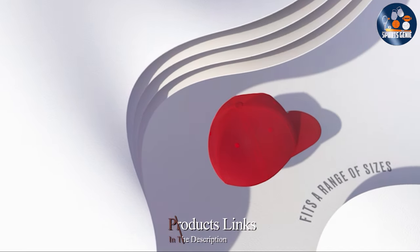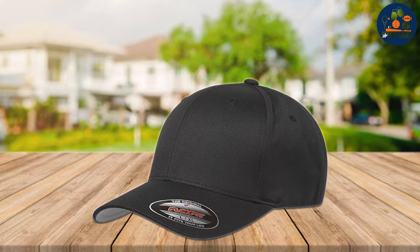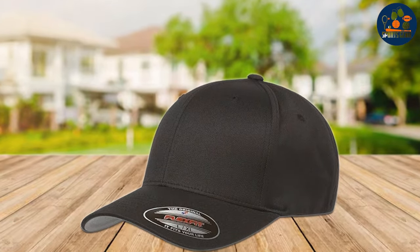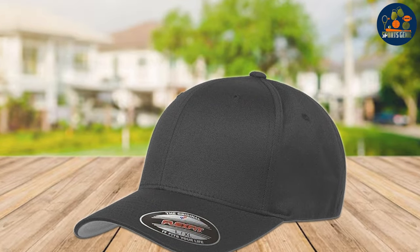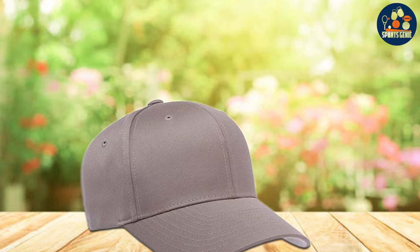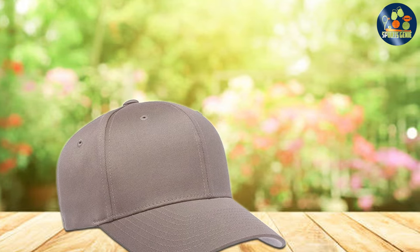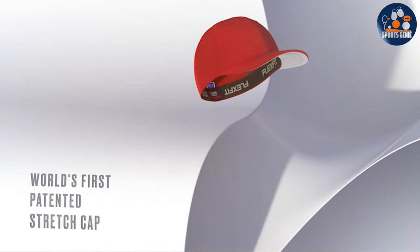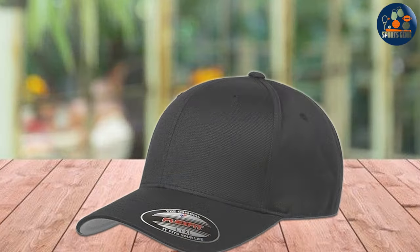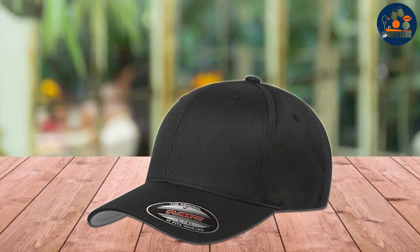Number five: the FlexFit Athletic Baseball Fitted Cap stands out, crafted for those who appreciate a cap that fits like a glove. This cap is all about marrying athletic functionality with everyday wearability. The design revolves around providing a cap that becomes a part of your daily ensemble effortlessly. Available in a wide range of colors, there's a perfect match for every wardrobe. The cap's structured build maintains its shape over time, and embroidered eyelets with premium fabric blend facilitate breathability.